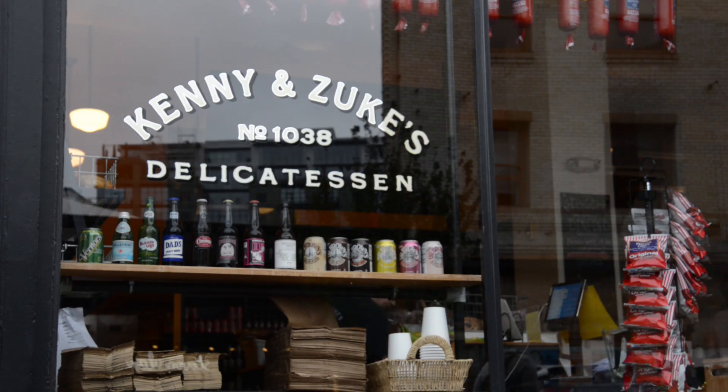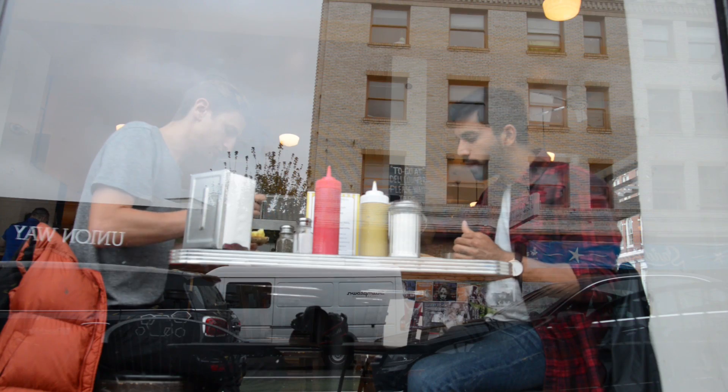From there, we spent most mornings at Kenny and Zook's on Stark Street. It's a laid-back diner with free refills on coffee and great window spots.